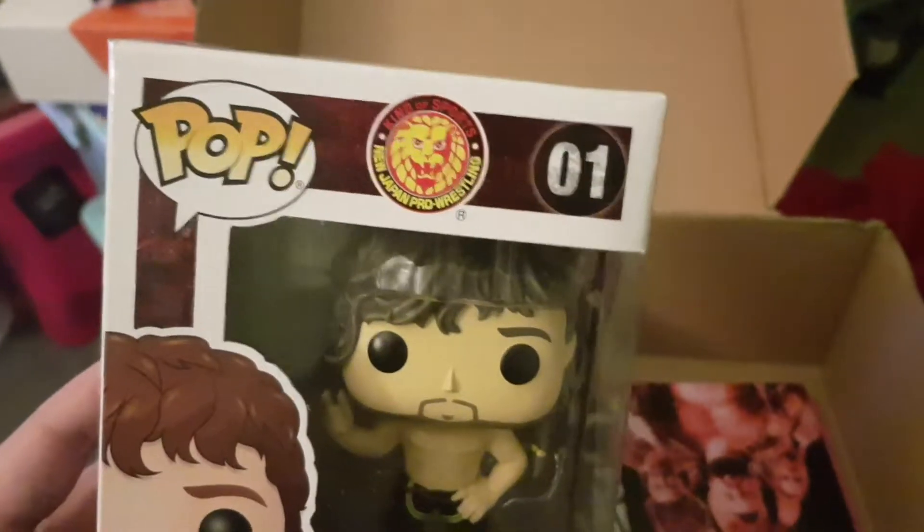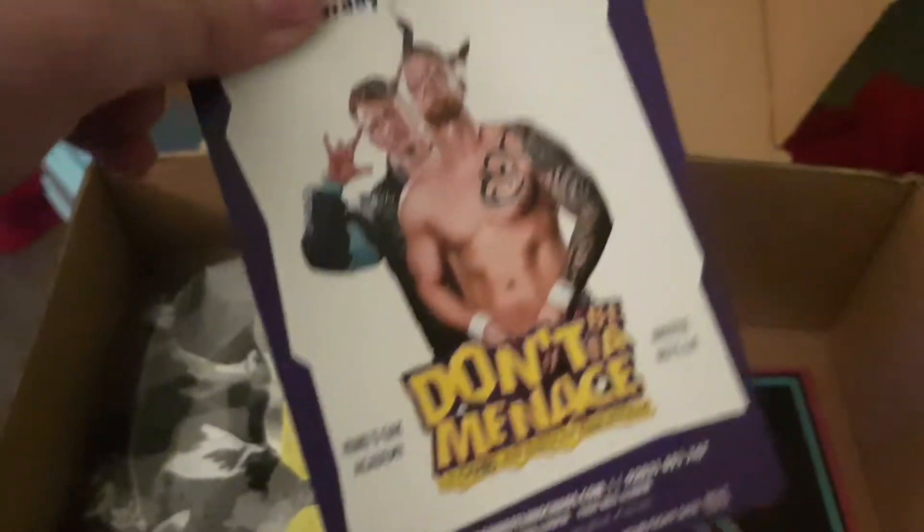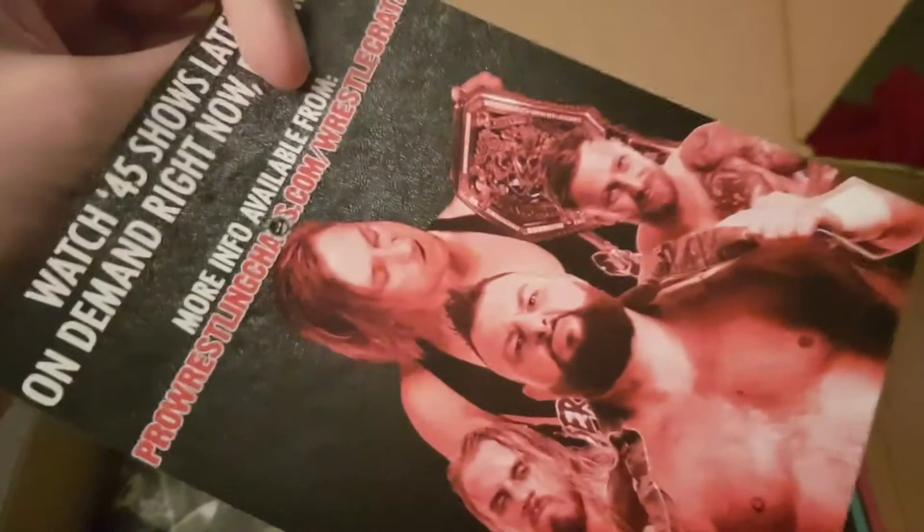New Japan Pro Wrestling, and these are just the cards for on-demand wrestling services.